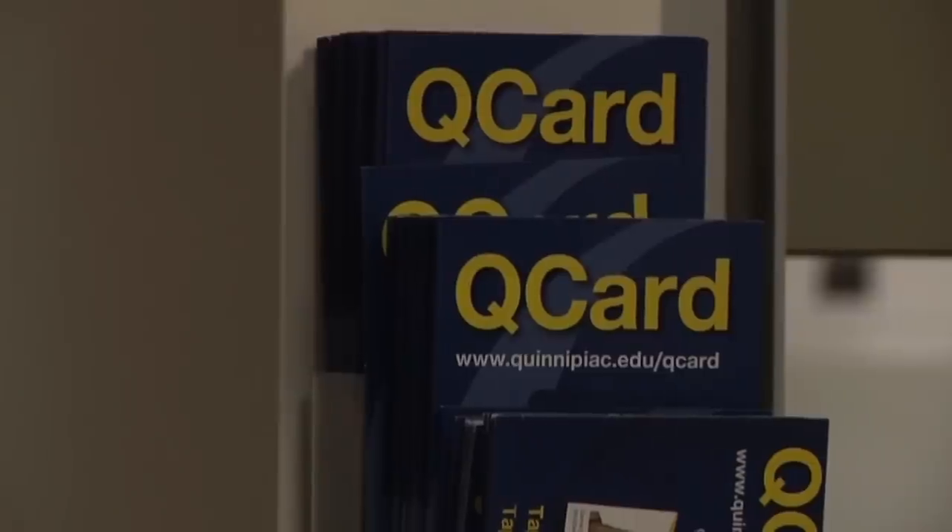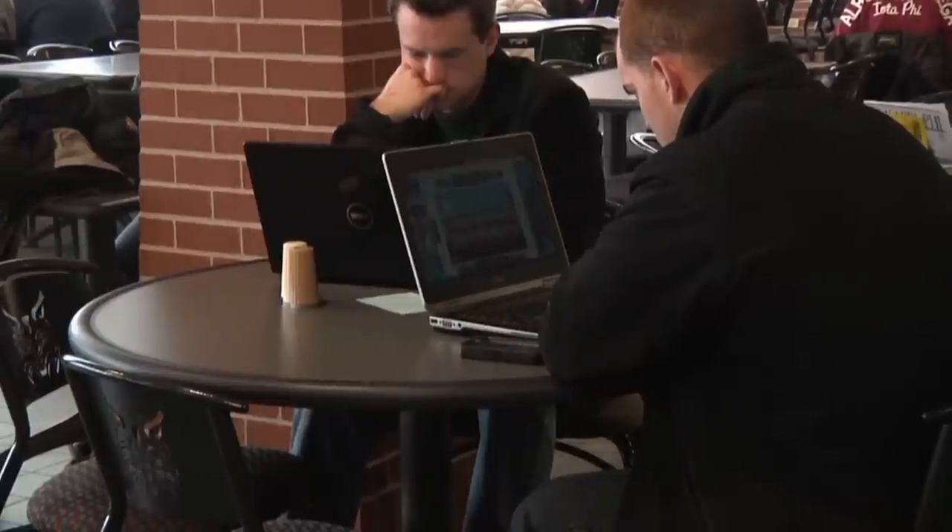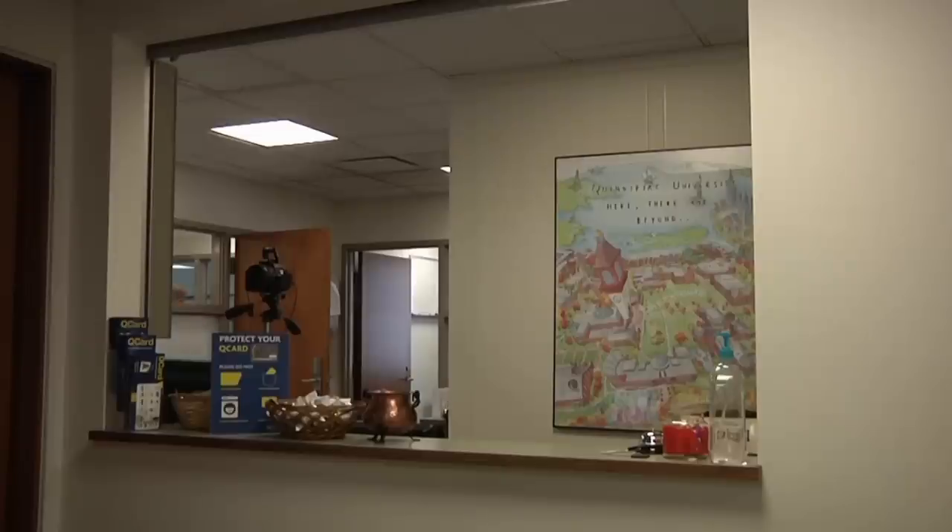If you're a student at Quinnipiac, you have a QCard. Along with your QCard, you most likely have a smartphone. Ever thought of combining the two? Well, officials at Quinnipiac's QCard office have done just that.